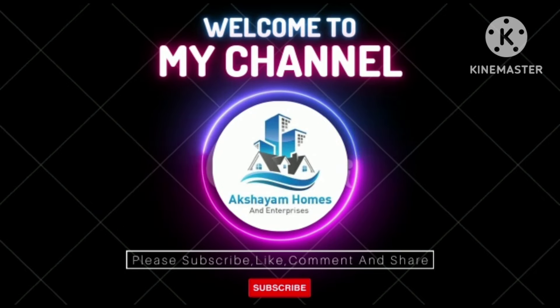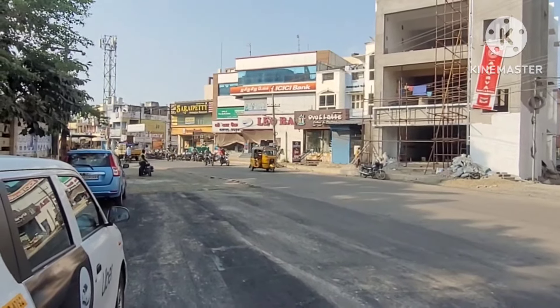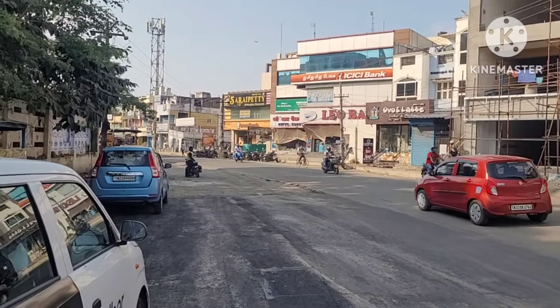Hello YouTube guys, good evening. Akshayam Homes and Enterprises. This is a great resale, a great city, a great place. Here we go.